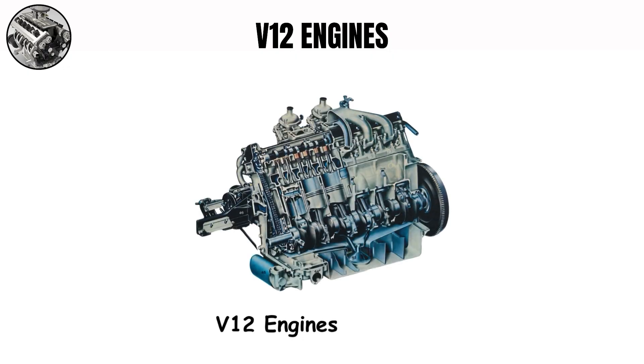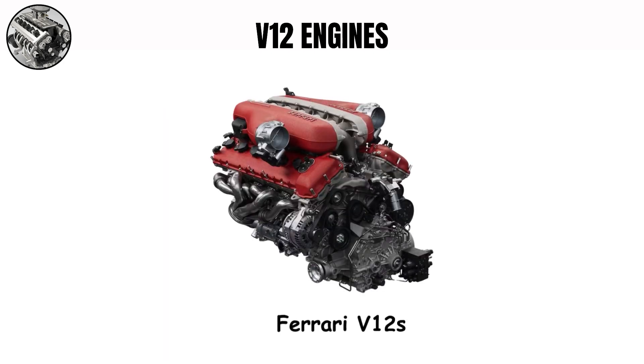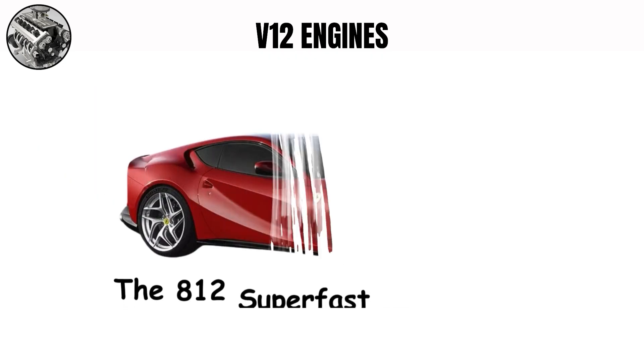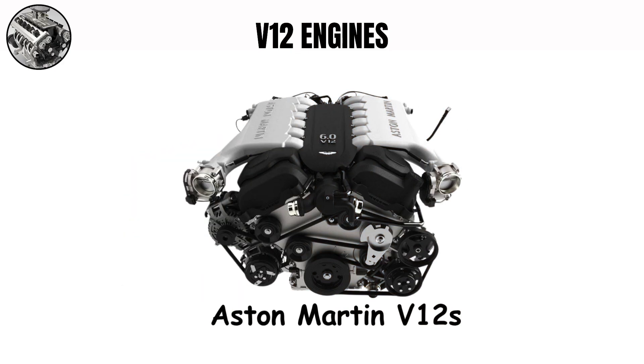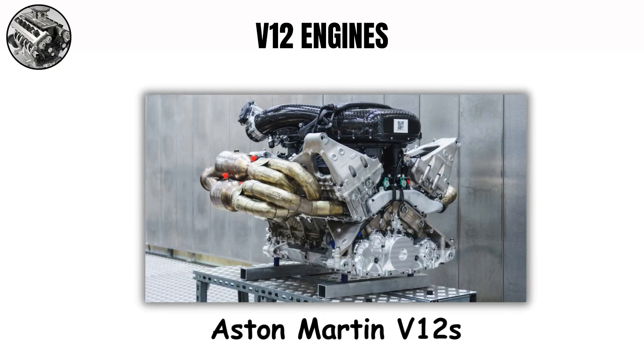V12 engines. The V12 is the peak of smooth, refined power. With 12 cylinders these engines achieve perfect balance, allowing them to produce power with unmatched smoothness. Ferrari V12s create what many think is the ultimate car sound — a high-pitched, musical wail that sounds almost supernatural. The 812 Superfast's naturally aspirated V12 revs to 8,900 rpm, making an exciting scream that reflects its Formula 1 heritage. Aston Martin V12s take a different approach, focusing on a more refined, gentlemanly character with a deeper, more resonant tone, fitting their grand touring style perfectly.